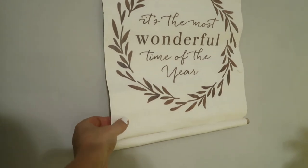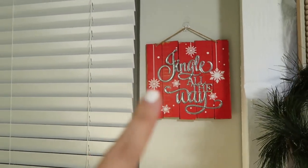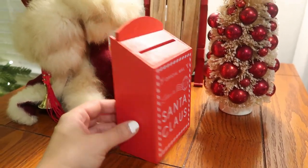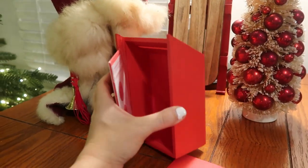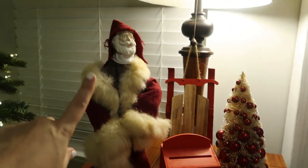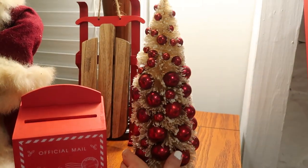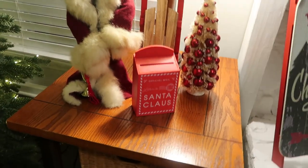Over here there's an 'It's the Most Wonderful Time of the Year' sign I got from Walmart last year, and over here a 'Jingle All the Way' sign from the dollar store last year. Then there's this really cute Santa Claus official mail little mailbox for Santa — it actually opens up and has a little thing where you can write letters to him. I got this at Target and I think it was like $5 or $3 — from the Target dollar section. And then this Santa I got last year from Goodwill from their Christmas section. There's also a little tree and a little sled from the Target dollar section, which I thought was really cute.